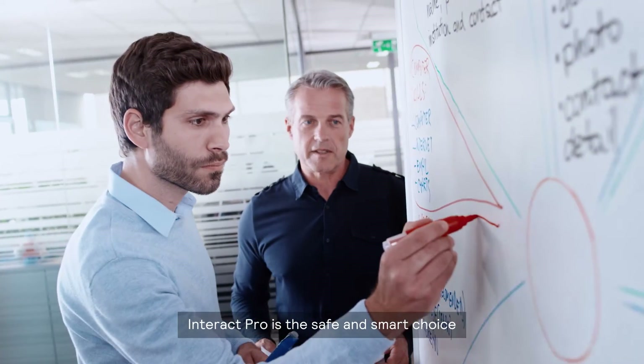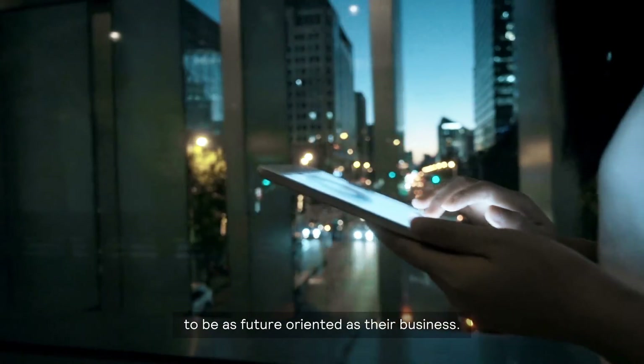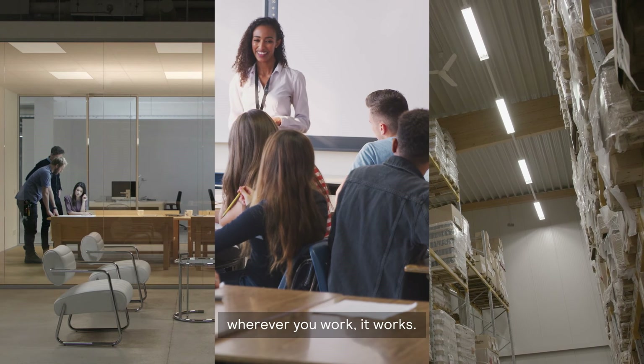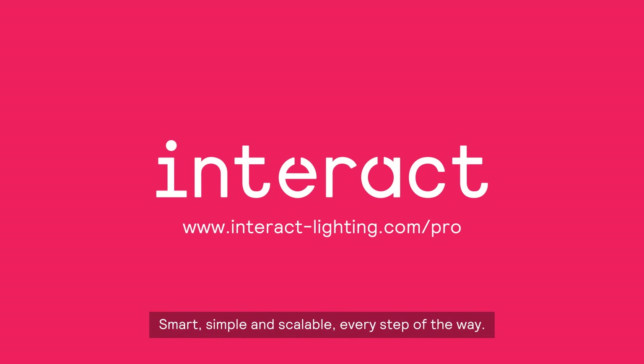Interact Pro is the safe and smart choice for anyone who wants their lighting to be as future-oriented as their business. Office, school, industry, warehouse — wherever you work, it works. Smart, simple and scalable. Every step of the way.